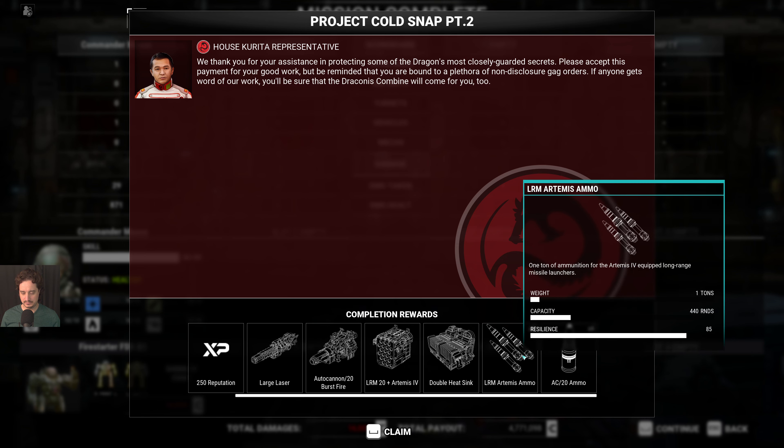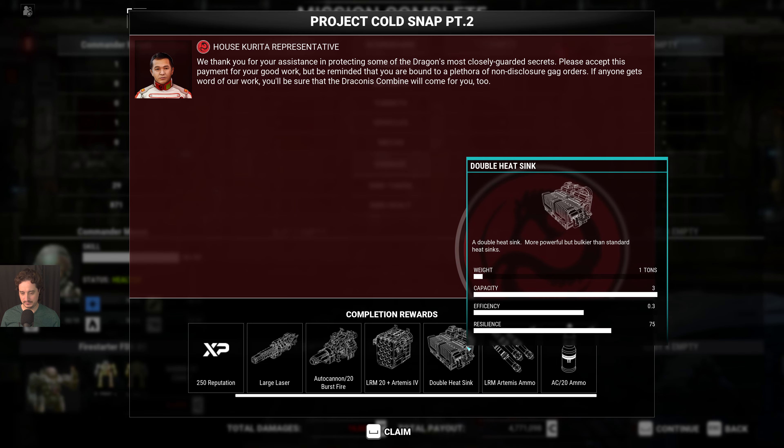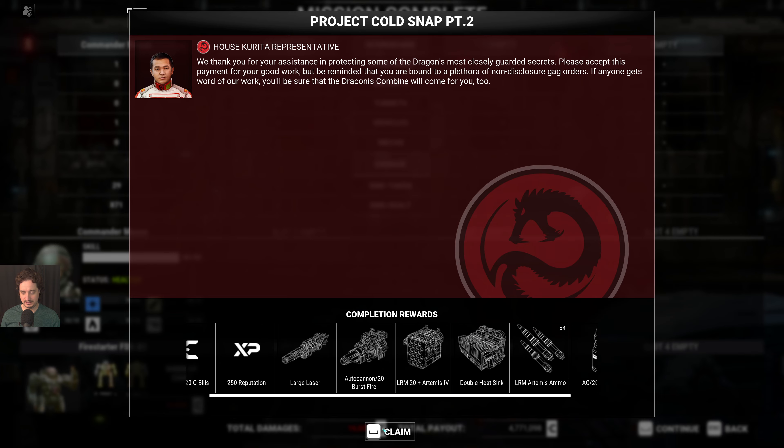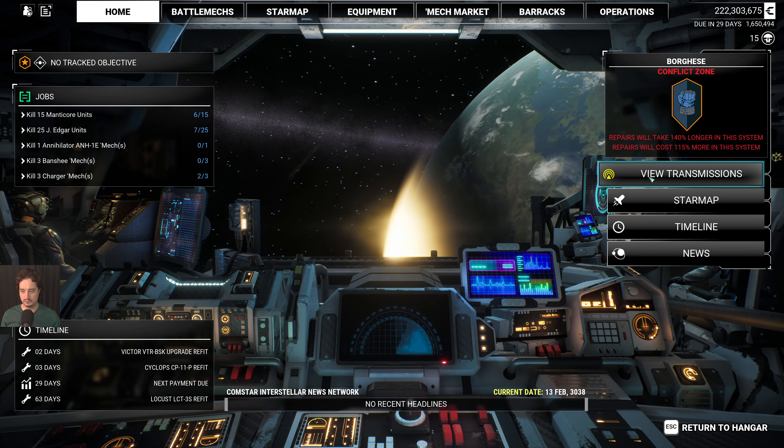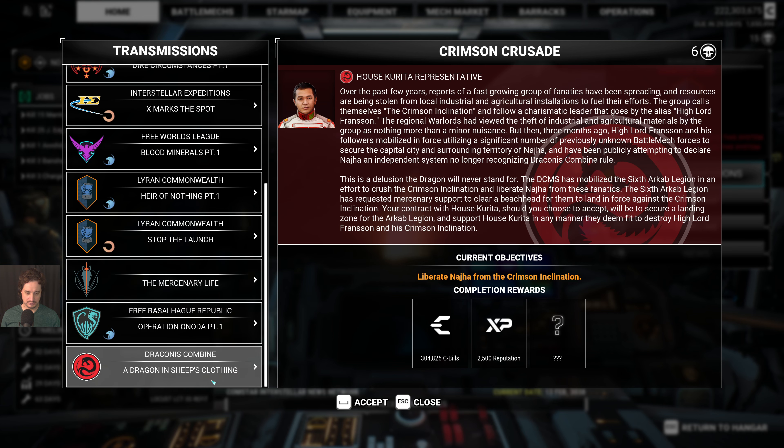Alright, stop bullying. At least I'm getting one double heatsink. Looks like this is it for this campaign — it's only a two-mission campaign.